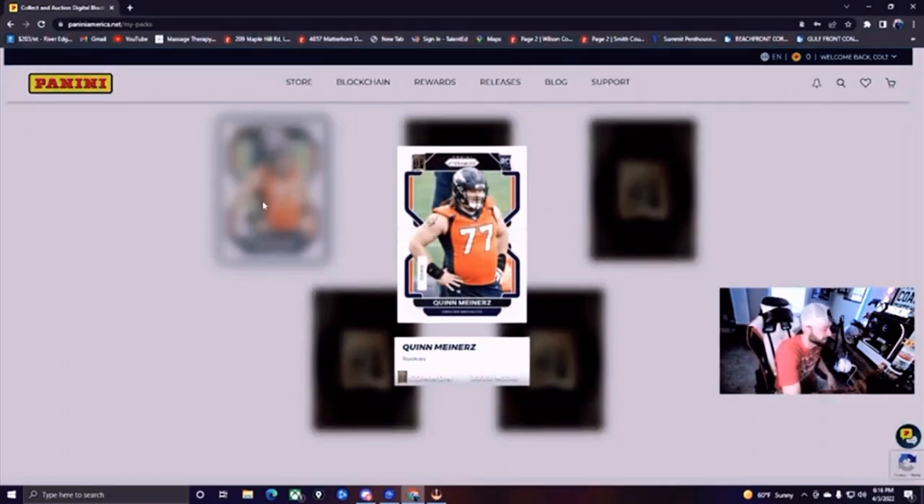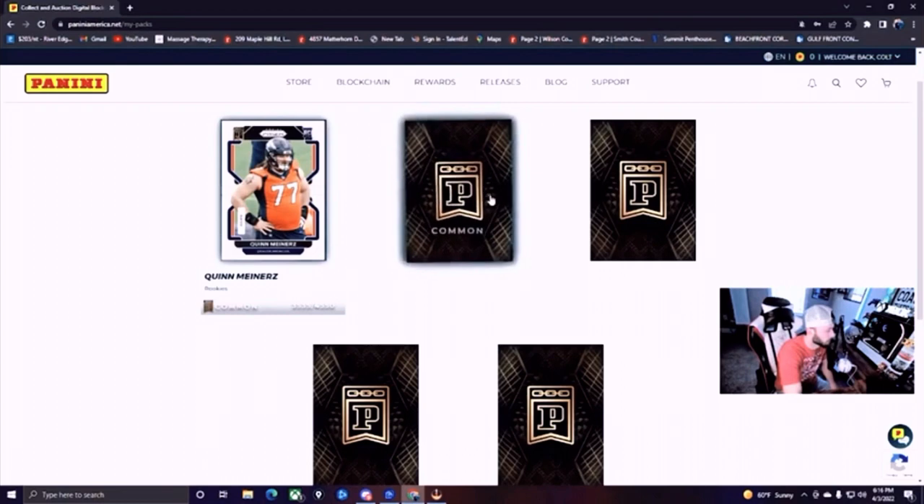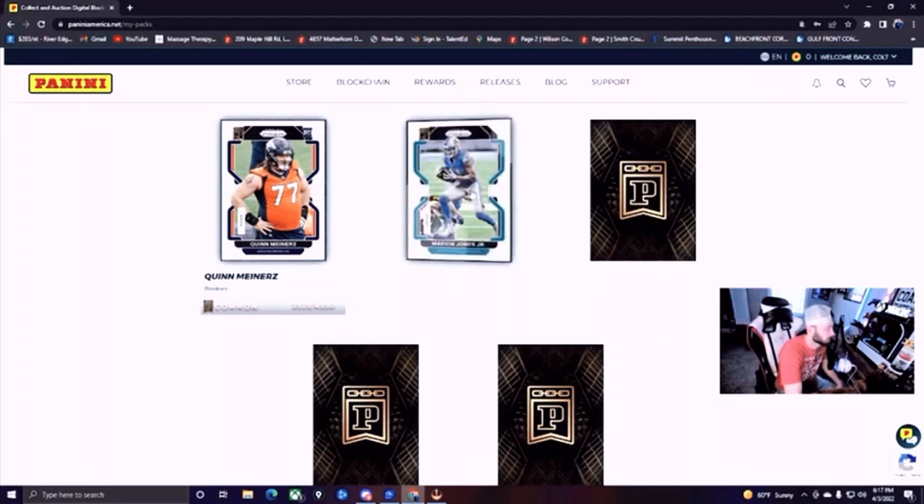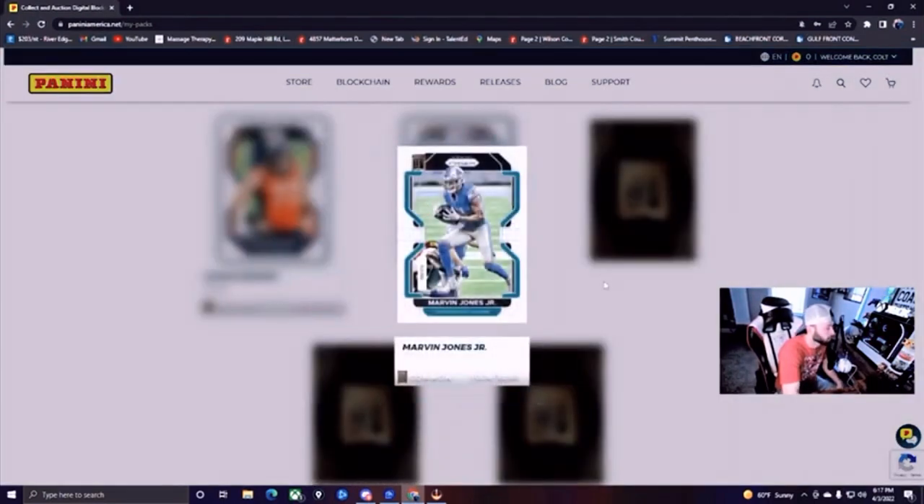Quinn Meeners — however you want to say his name. It is common and there's a lot of cards of him — 3,535 out of 4,550. Let's go to our next common: Marvin Jones Jr., wide receiver for the Detroit Lions. This is common, 1,008 out of 3,250.